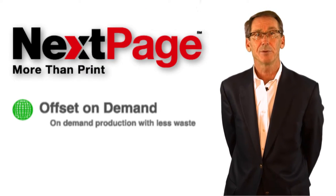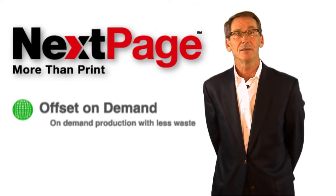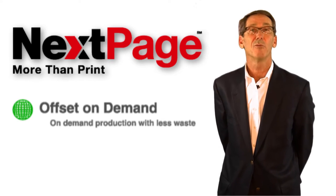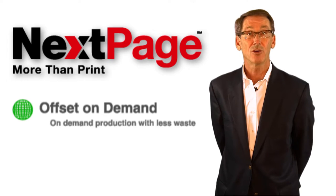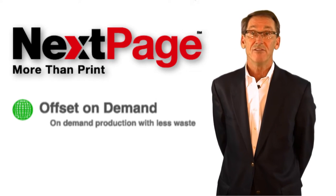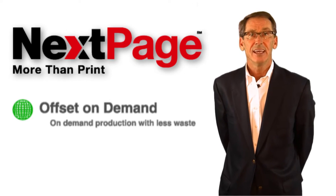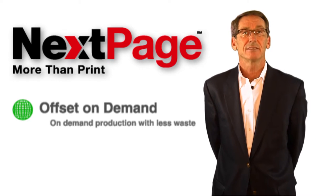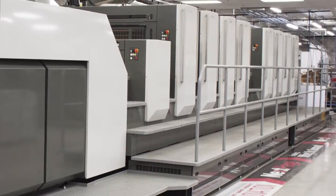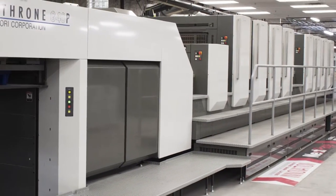NextPage, in their mission to revolutionize how they provide printed content on demand, has recently invested over $3.5 million with Comori. In their focus to execute well for their clients through efficient, cost-effective, and environmentally friendly processes, NextPage has installed the Comori GL40 8-color printing press with HUV ink technology.